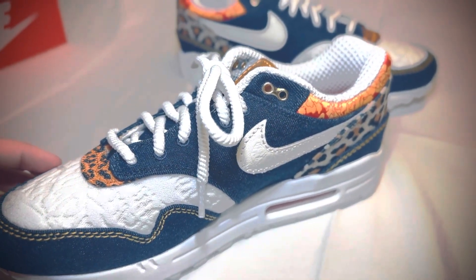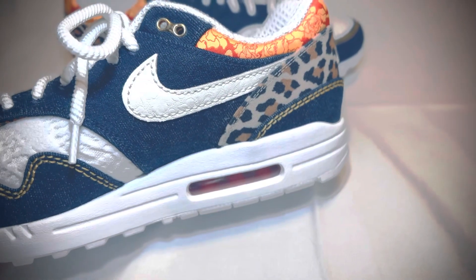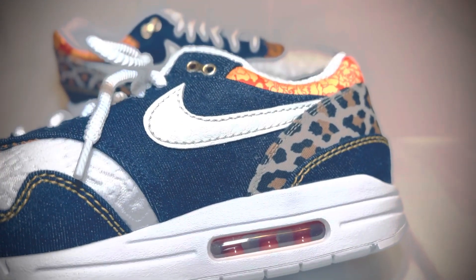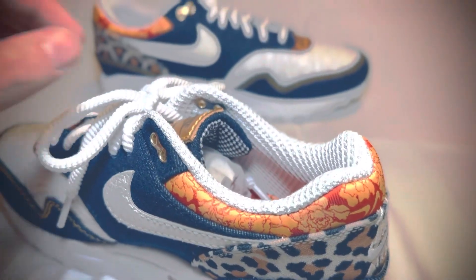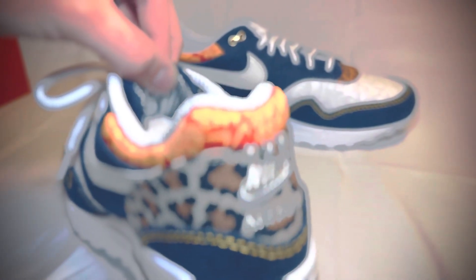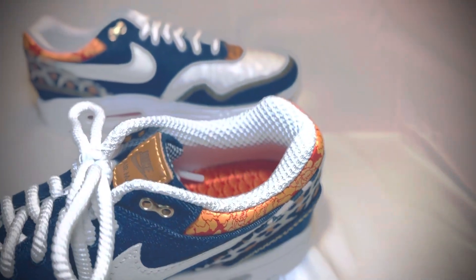I haven't seen any Air Max ones come out recently since the Casinos that I was really excited about. There's a very nice finish on the swoosh — it's hard to pick up on camera, but there is some kind of design texture. There's picante red on the inside, and some swoosh designs in there as well.